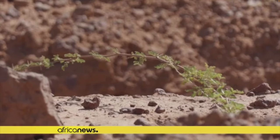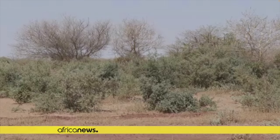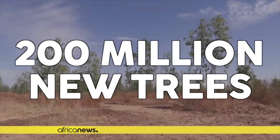Some trees even naturally fertilize the soil, making them very valuable to keep around. The results of these techniques speak for themselves. Since the 1980s, Niger has seen over 5 million hectares regenerated. The farmers have grown over 200 million new trees without actually planting any of them, relying on nature to regenerate itself.